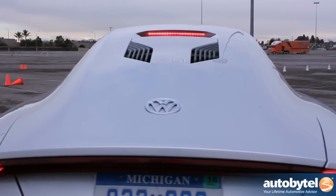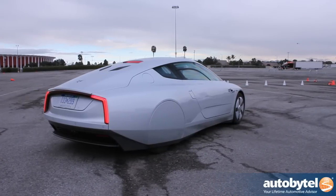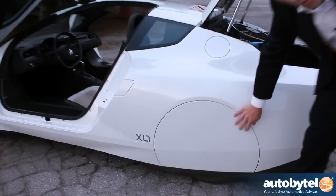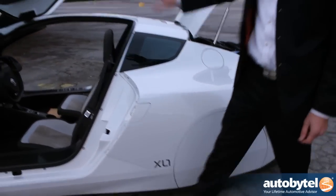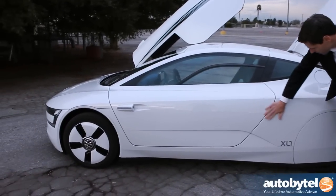It's lightweight and it's aerodynamic. First I want to show you some parts of the aerodynamics. We have closed rear wheels, and we have no standard handles to open the door — it's also very flush.